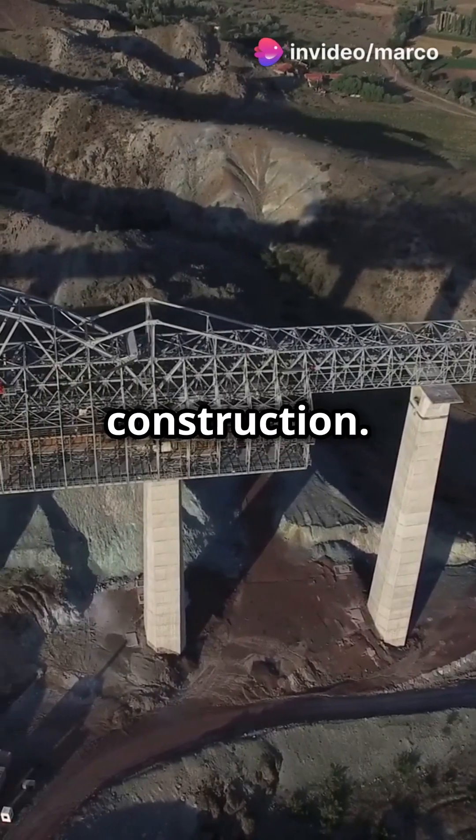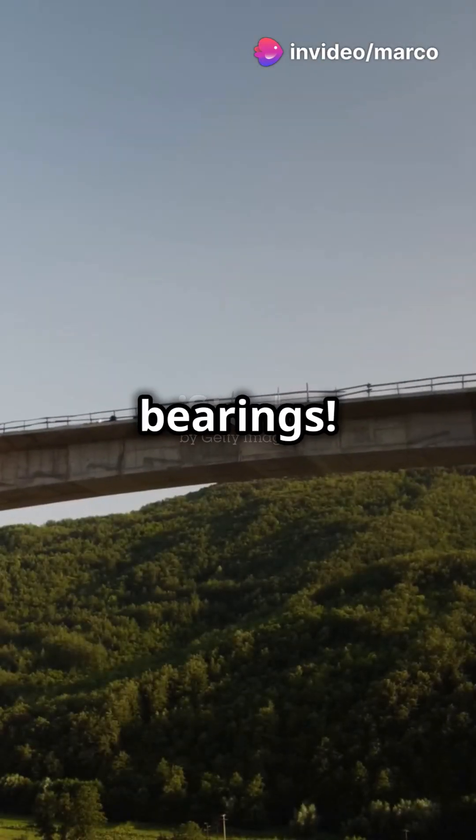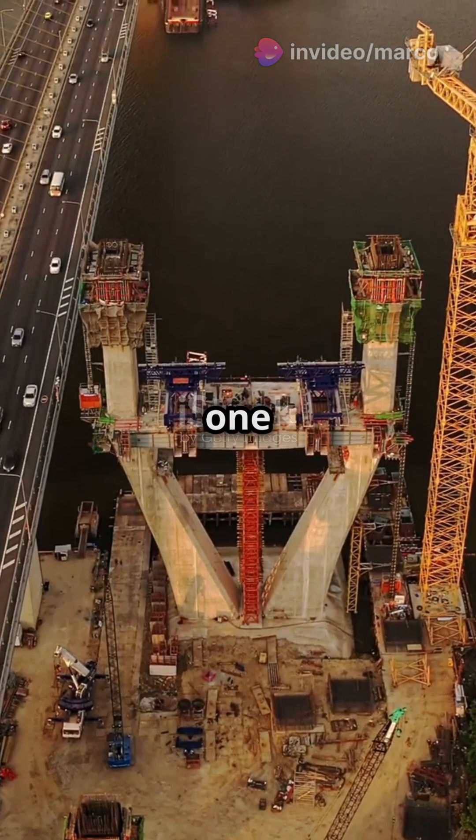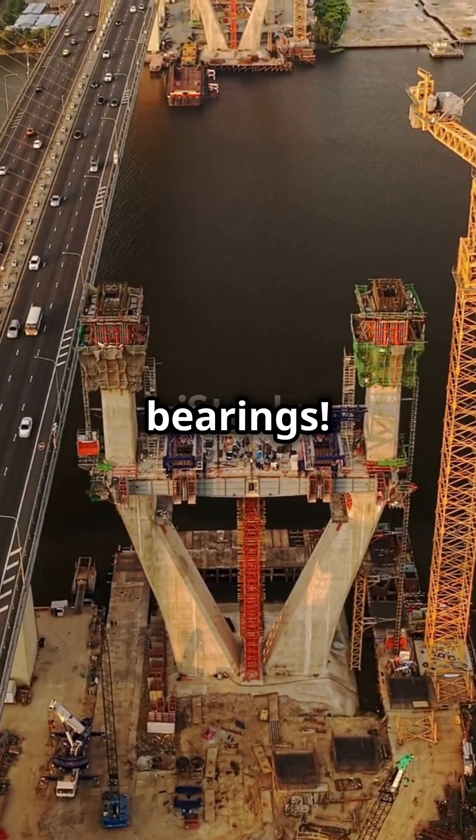Exposing the truth in bridge construction — here's why some bridges skip bearings. Monolithic construction means the bridge deck and piers are one solid piece: no joints, no bearings.